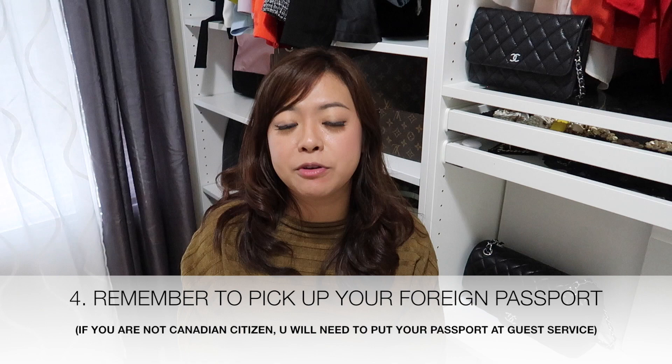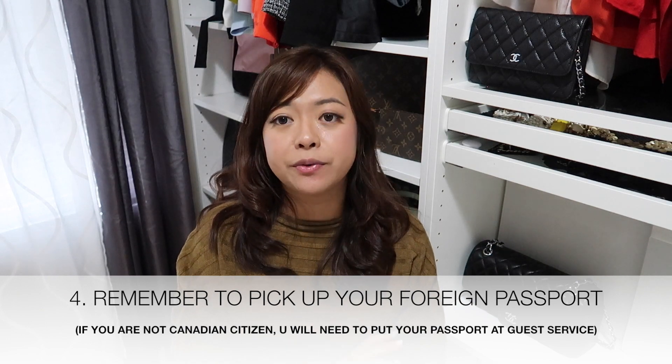Number four: remember to collect your passport. If you're not a Canadian citizen, Disney arranges customs and everything for you in advance so you don't need to go through customs and security on the day. However, you do need to pick up your passport at a specific location — most likely the Cadillac Lounge. Remember: don't pack important documents in your checked luggage. Keep them in your day bag or diaper bag.